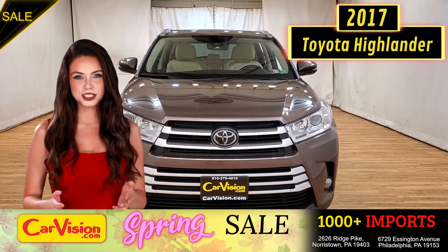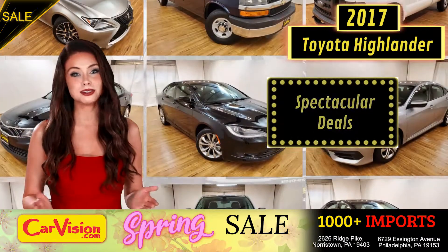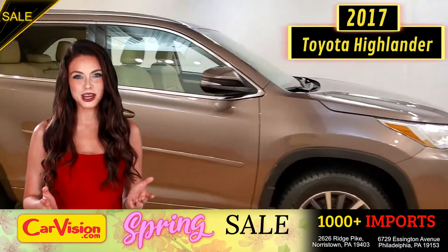Hey guys, this is Megan here with CarVision.com where you'll find spectacular everyday deals on a thousand plus imports on pre-owned and new Mitsubishi vehicles. Today I'm going to show you a great addition to the CarVision family.